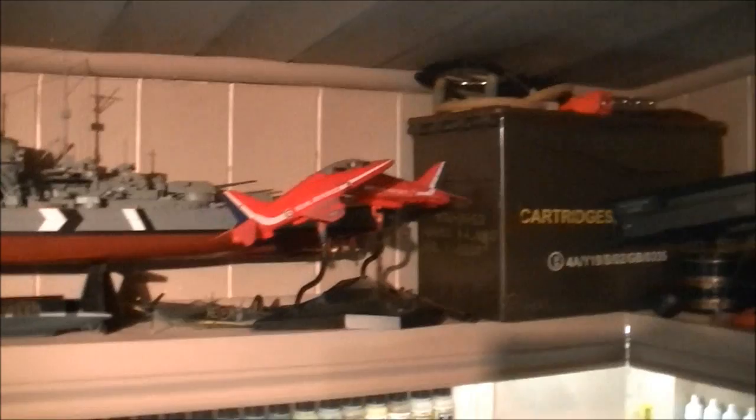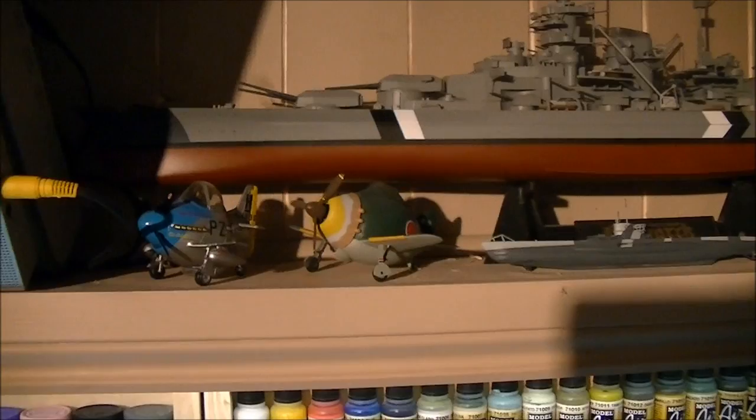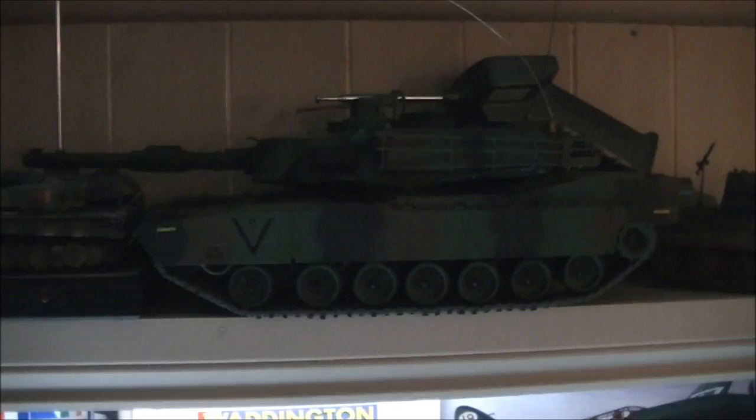Onto some completed models — we've got Tamiya's Bismarck, a couple of Red Arrows, a sub, and a couple of Hasegawa egg planes — pretty little planes, love doing them. Then we've got the TV, which CCTV from the house is hooked into, and I put my camera on that when filming for a visual reference. Some more completed models — my VS tank, my Abrams. And a little Tiger — that's remote control too, but it's broken at the minute. I will fix it, because it's a cracking little model.